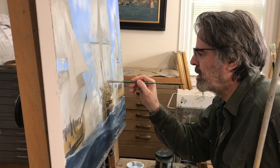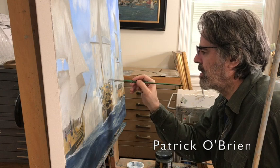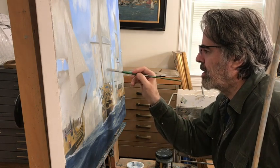Painting a painting is just the last step, the last step in a long process. Research and an awful lot of pre-planning is the key to my paintings.